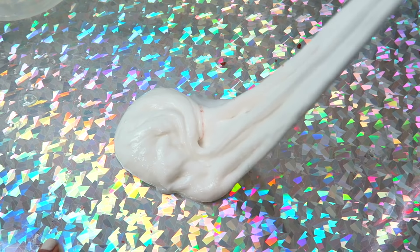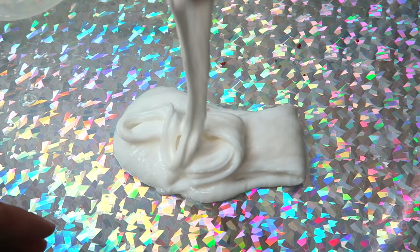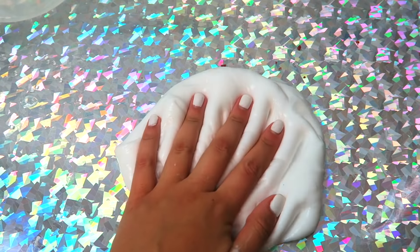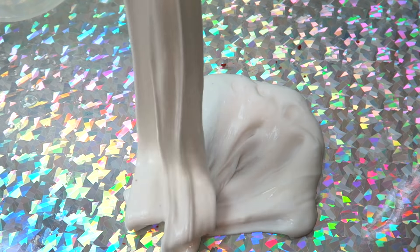Then I'm going to add in some of the Daiso clay — it's my favorite clay ever. I want to give you guys a full in-depth version of this mixing. I think it's so pretty and so satisfying. If I should do more videos with this, comment down below — but here is the mixing.